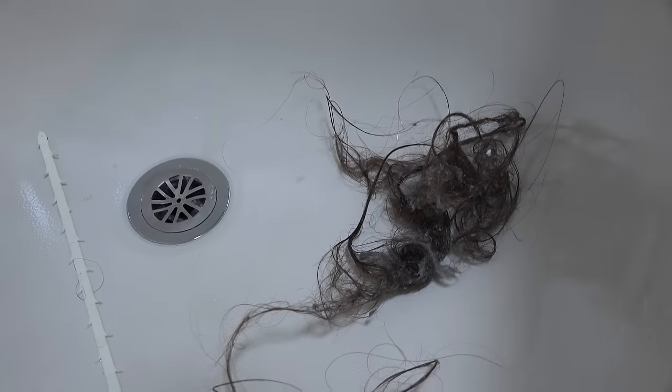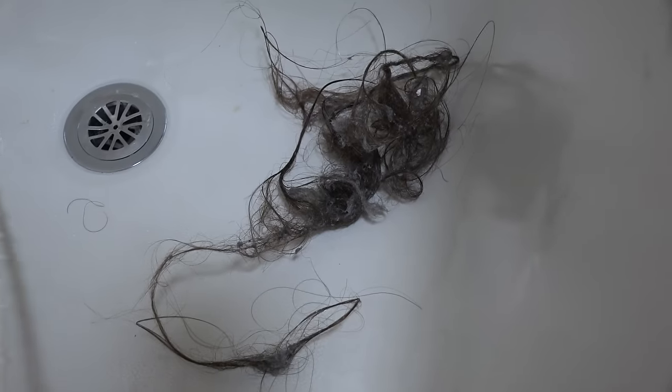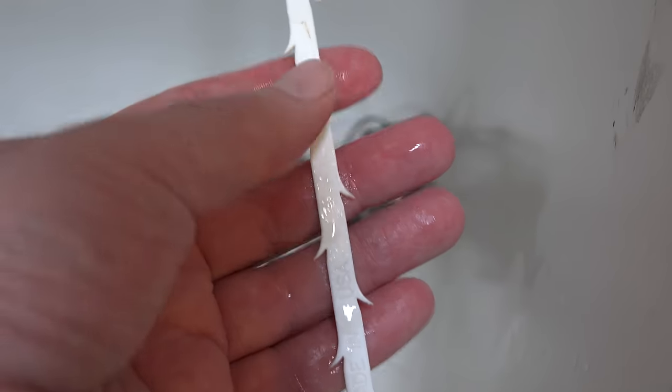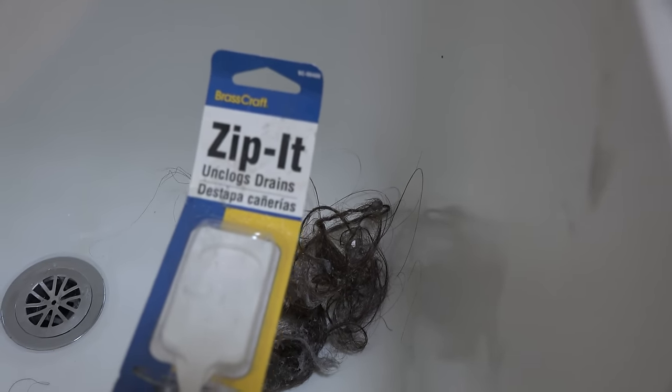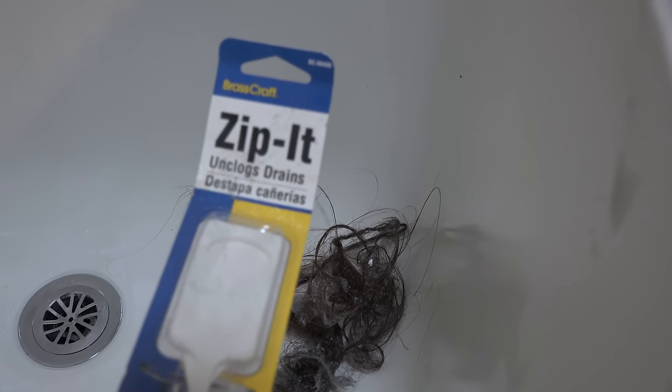Here's what awaited me the other morning — what I managed to pull out of the drain. That is a heck of a lot of hair. Since you do have to clean your drain out before you can use the Drain Wig, this is what I like to use: it's simply a piece of plastic with barbs on it that you slide down as far as you can into the drain, with a little hole there for your thumb or finger. Then you pull it back out and something yucky like this will usually follow. The Zip-It is about three dollars and you can find it at Home Depot or Lowe's — I'll put a link down below this video.